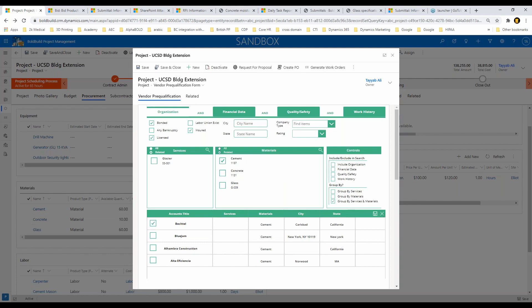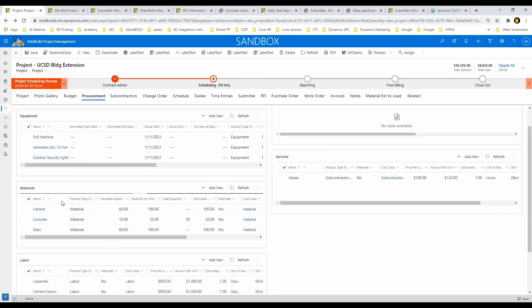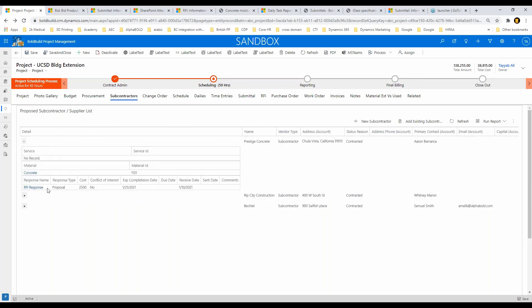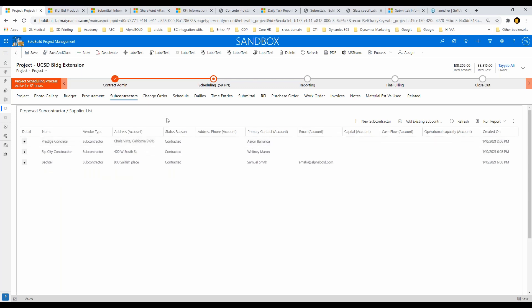For example, you can say 'who is my pre-qualified cement vendor,' it shows them, you select and save. Or you can say 'show me people who can do glass work' — it tells me Rip City Construction is a glass materials vendor and also provides glazier services. You just hit save and it gets added to your materials section. As you finalize your subcontractors through the process, they show up as contracted — meaning you've gone back and forth with them, they submitted an RFI response you reviewed, and you chose to contract them. They all have external access to the vendor portal.